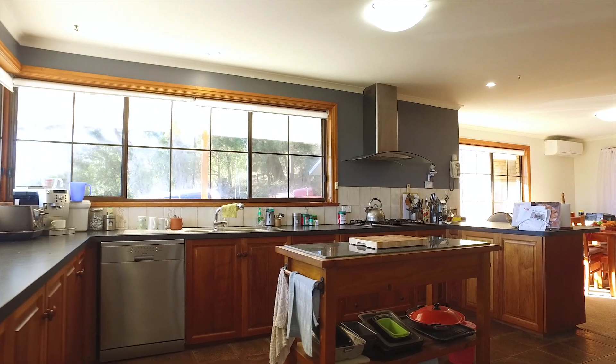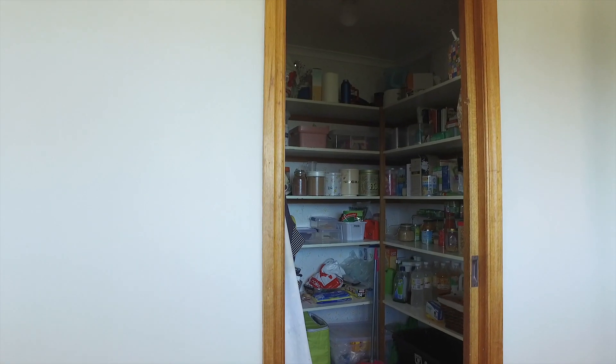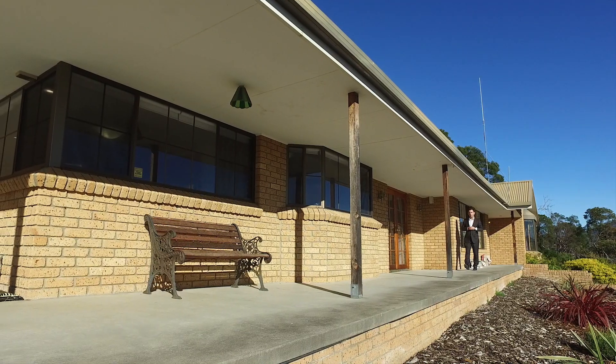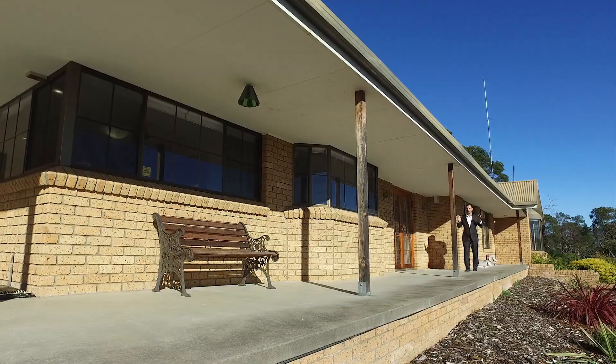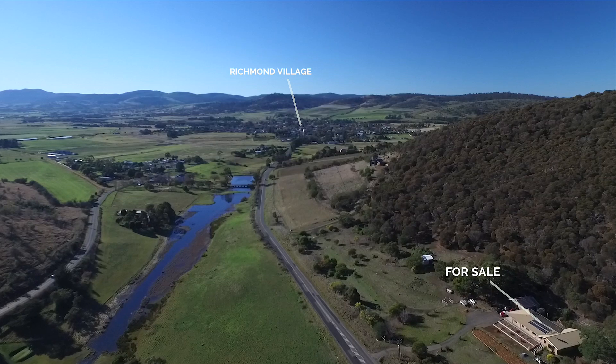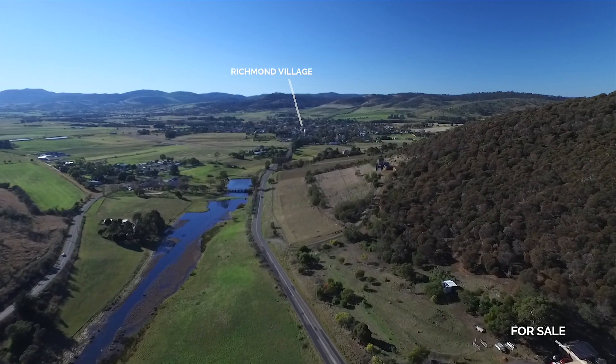The spacious kitchen features a 900mm gas cooktop, heaps of storage, a walk-in pantry and flows easily into the dining room. The outdoor living spaces on this property are just massive, with this front patio and a courtyard at the rear. The convenience of being within 25 minutes of Hobart Airport and the Hobart CBD is also a big plus.